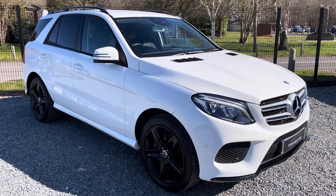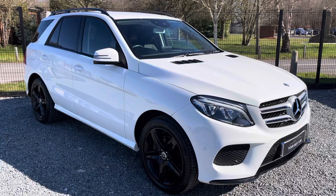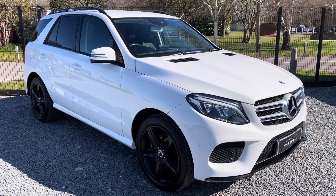Hello and welcome to Your Best Car in Buckinghamshire. My name is Josh and in today's video we're going to be checking out this very special Mercedes GLE.